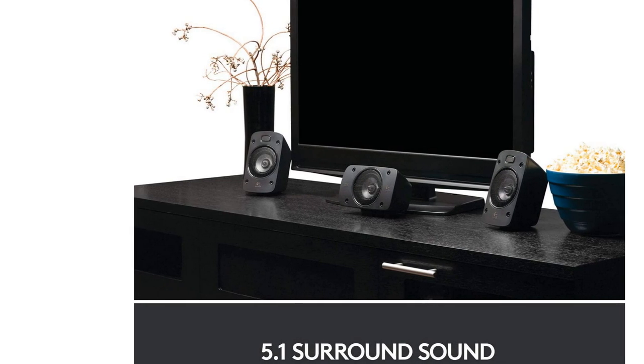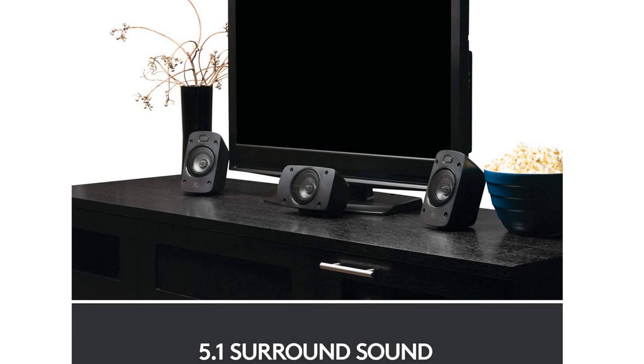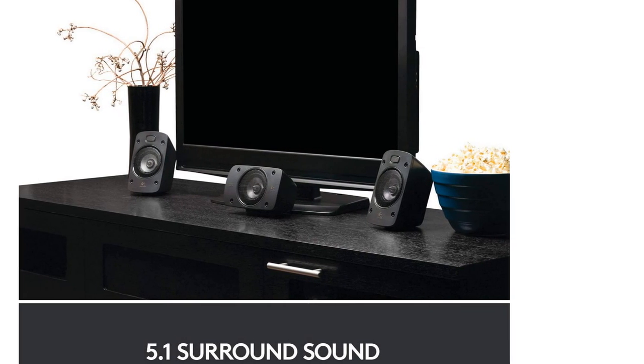The Logitech Z900N6 doesn't feature HDMI, but it does feature inputs for up to 6 devices split between analog and digital inputs. You get RCA analog, digital coaxial, and digital optical ports.